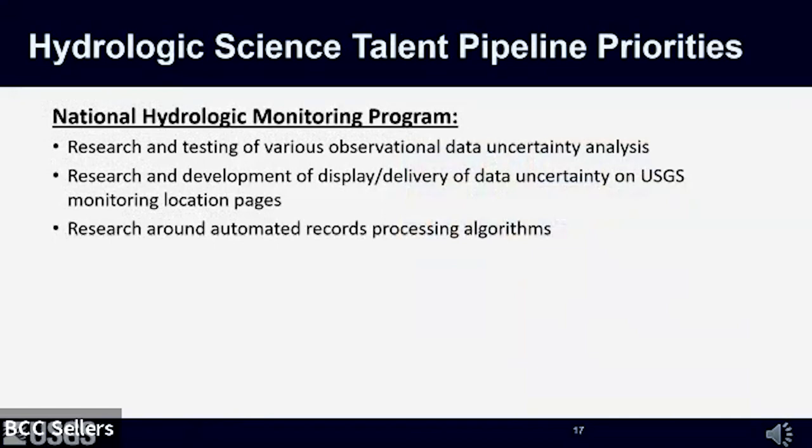Related to the core national hydrologic monitoring program within my portfolio, our priorities for a new RFP would focus on research and testing of various observational data uncertainty analyses and methods, research and development of the display and delivery of data uncertainty on our monitoring webpages, and research around automating records processing algorithms.